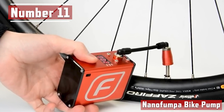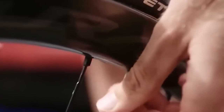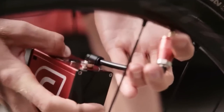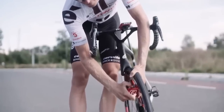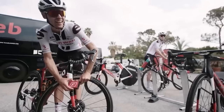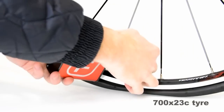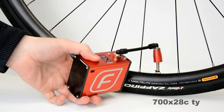Number 11. Nano Fumpa Bike Pump. The usual small pump is not very convenient for cyclists, and it can be difficult to achieve the proper pressure on road and gravel bikes. So why not create a bicycle-specific version of a car tire inflator? Introducing the Nano Fumpa Bike Pump. For this tiny fellow, you will have to fork over around $100. According to the manufacturer, the compactness of the wheel's pressure can be increased to 5.5 atmospheres.